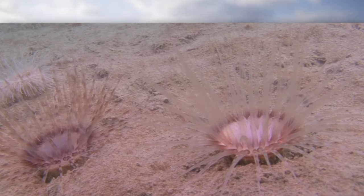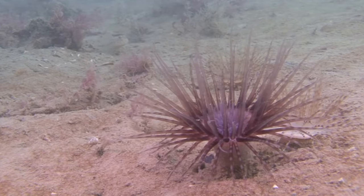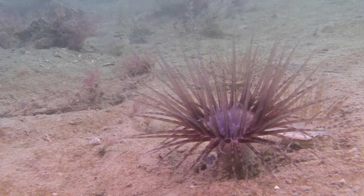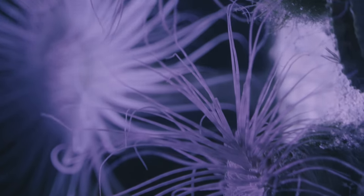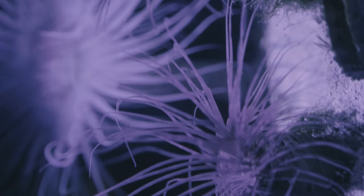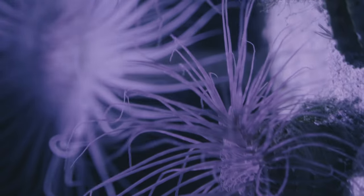Tube anemones can fully retract into their tubes, so they are often overlooked in their natural habitat. These tubes can extend much further than the length of the invertebrate's body, sometimes reaching over a foot in length. The anemones themselves are shorter, with a cylindrical body and an oral plate containing the mouth, which is surrounded by at least two sets of tentacle rings.